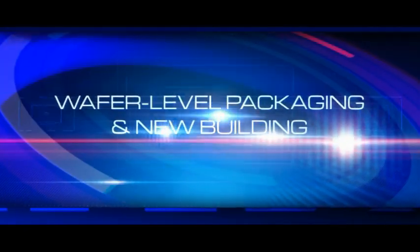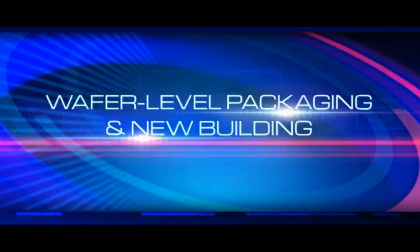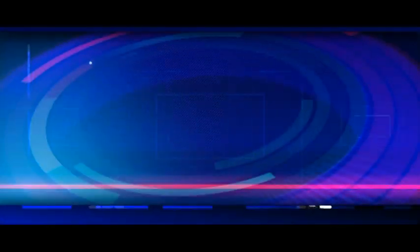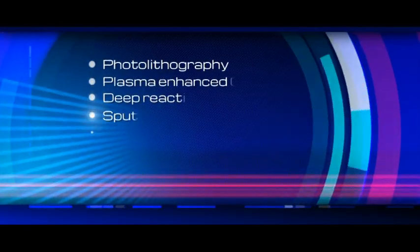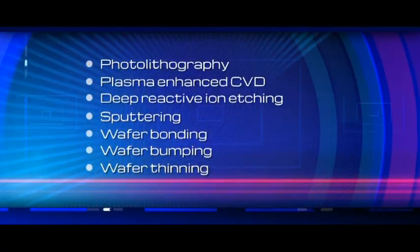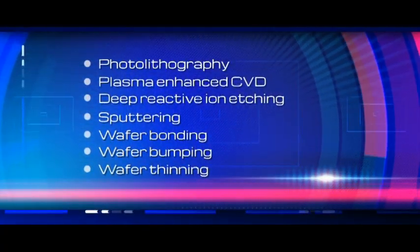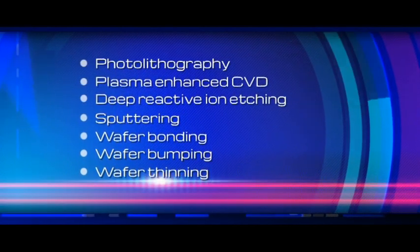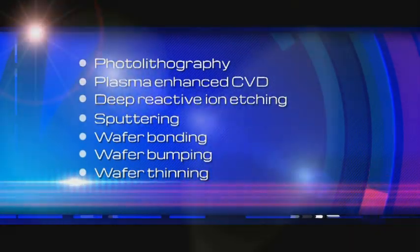The wafer-level packaging toolset enables vertical integration methodologies with rapid industry adoption of 2.5D and 3D solutions. Process platforms such as through-silicon vias, redistribution layers, and flip-chip bonding enhance device performance at lower costs.